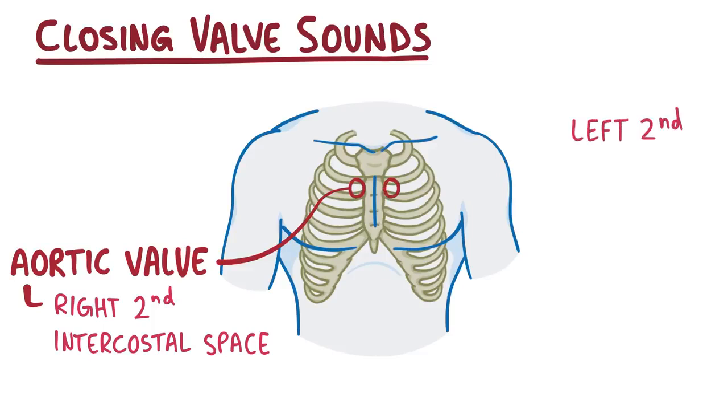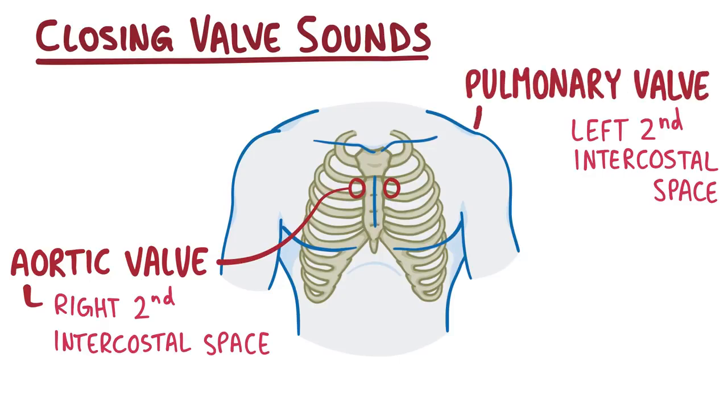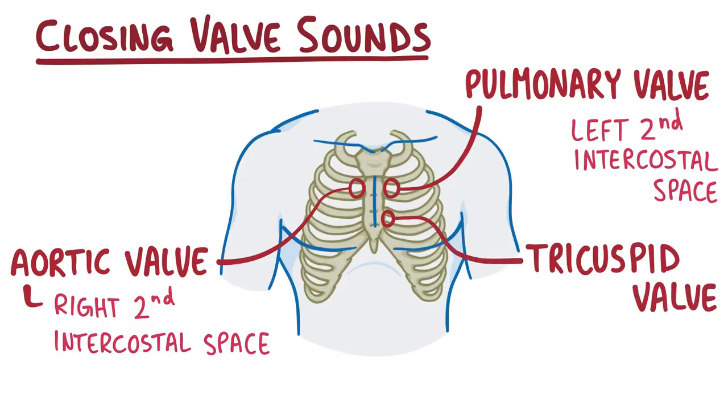If you place a stethoscope in the left second intercostal space at the left upper sternal border, you can hear the pulmonary valve closing. Making our way down between the fourth and fifth rib, next to the left lower border of the sternum, is where you can best hear the tricuspid valve closing. Finally, moving down to the left fifth intercostal space near the midclavicular line — the imaginary line drawn from the midpoint of the left clavicle straight down — that's where the mitral valve closing is best heard.